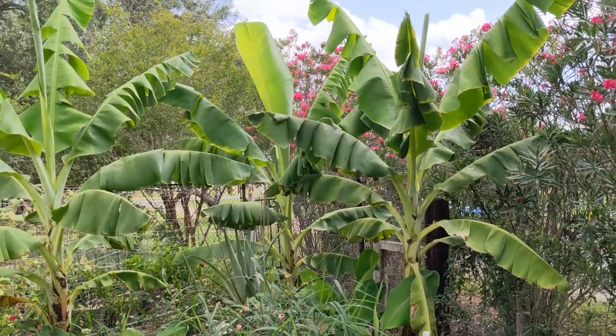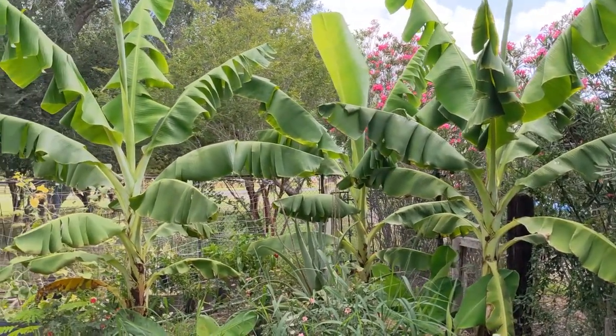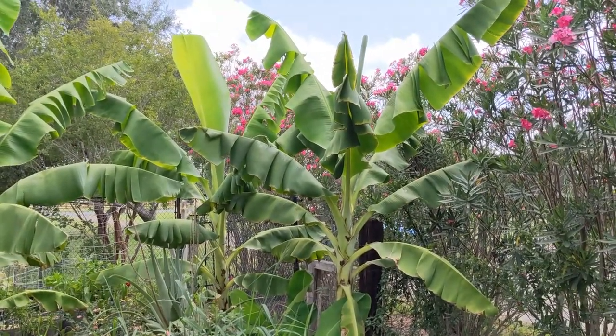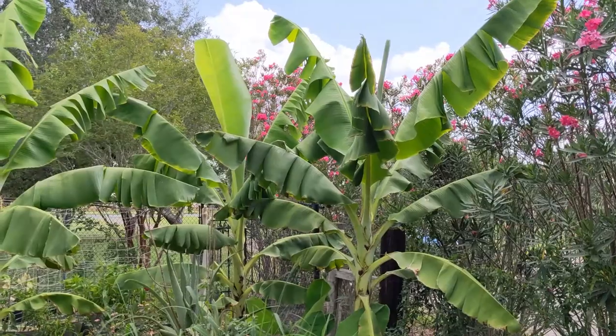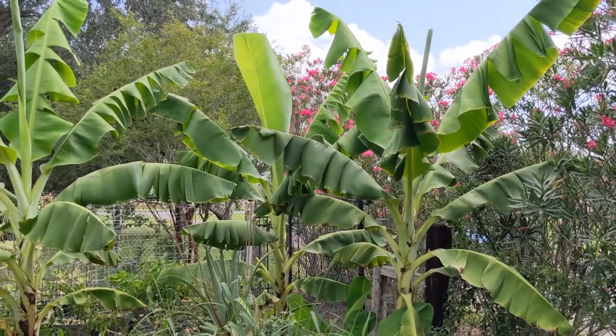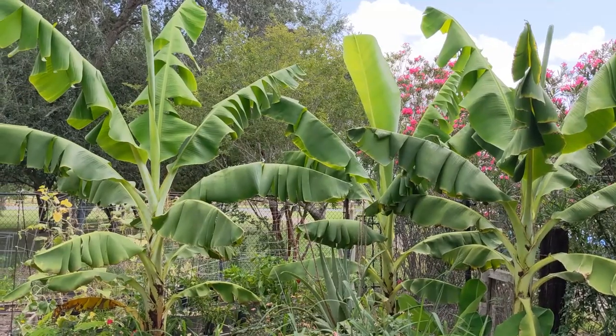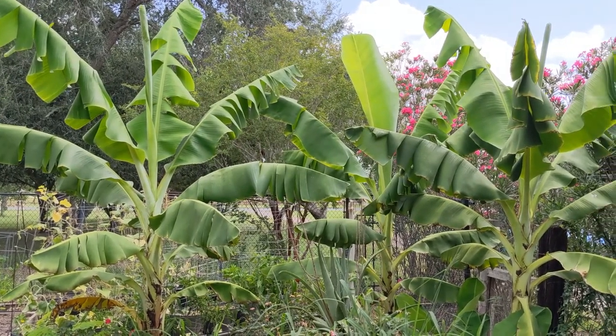The bananas love this hot weather — they are doing real well. In fact, they've put on a whole new set of pups that I really want to remove because I don't want them draining the water from these plants. Hoping for an earlier harvest of bananas this year.